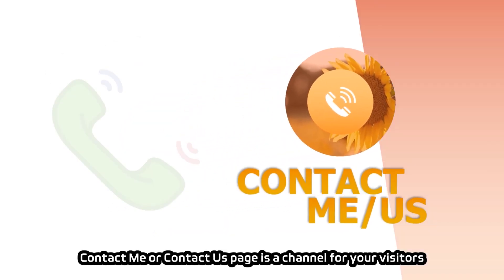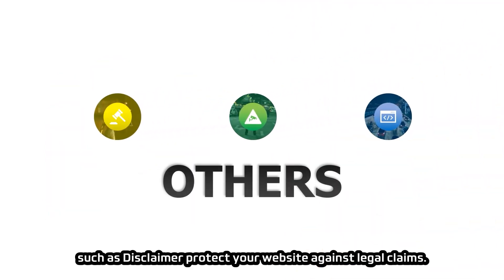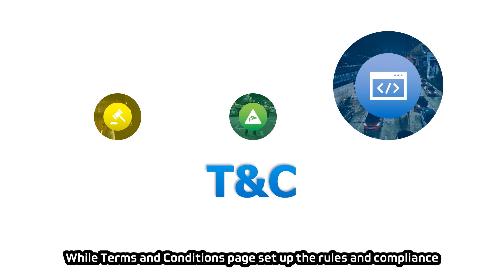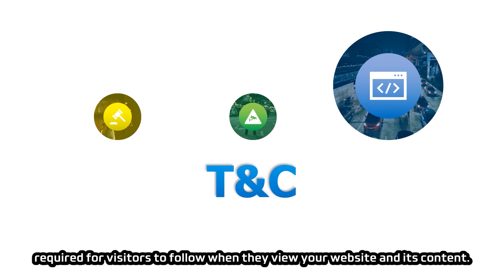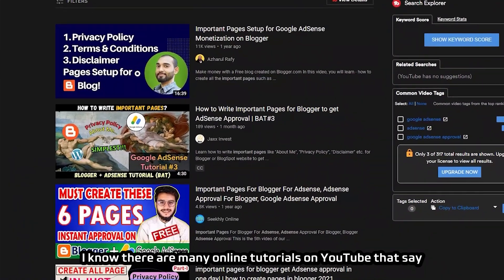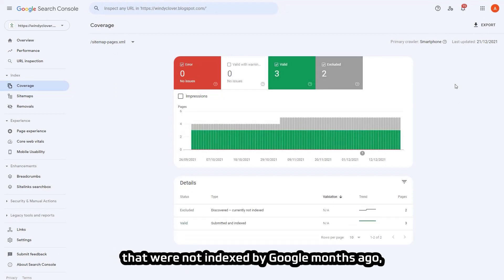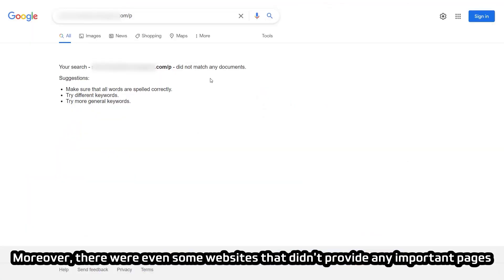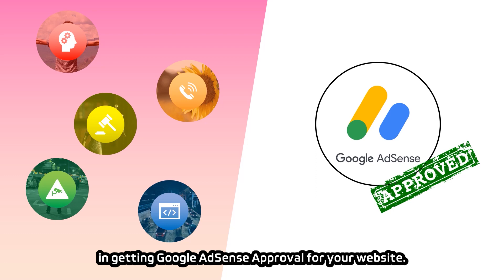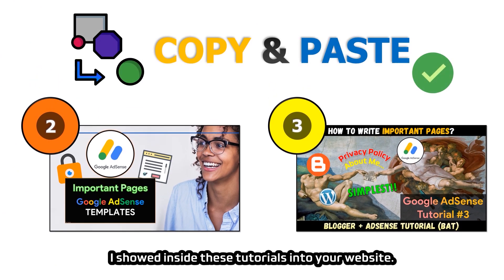The Contact Me page is a channel for visitors to ask questions. The Disclaimer protects your website against legal claims. The Privacy Policy details how information is collected from visitors. The Terms and Conditions page sets up rules for visitors when they view your website. Even though these pages play an important role, they are not strictly necessary for AdSense approval — some websites had few indexed important pages or even none, and still got approved. If you want to play it safe, use the link in the description box or watch Part 3 of the Blogger Google AdSense tutorial series.